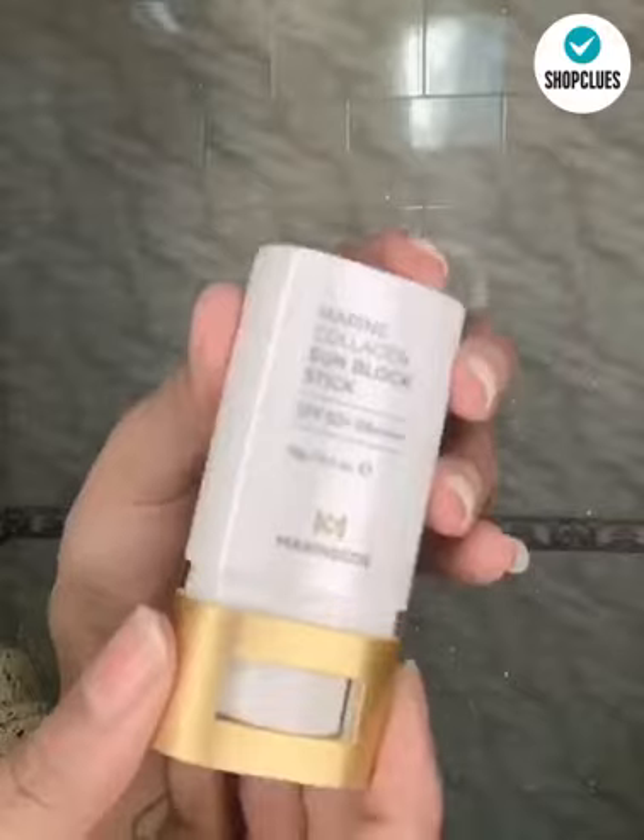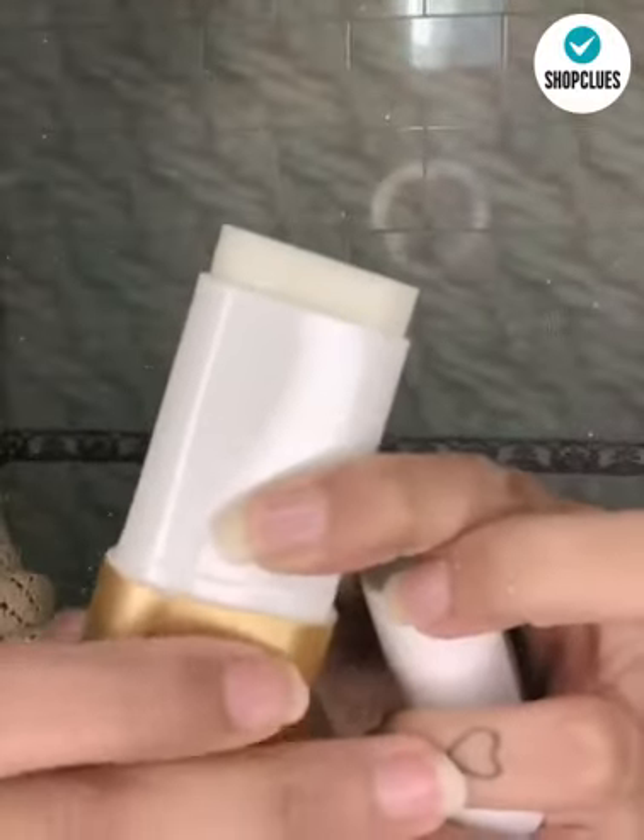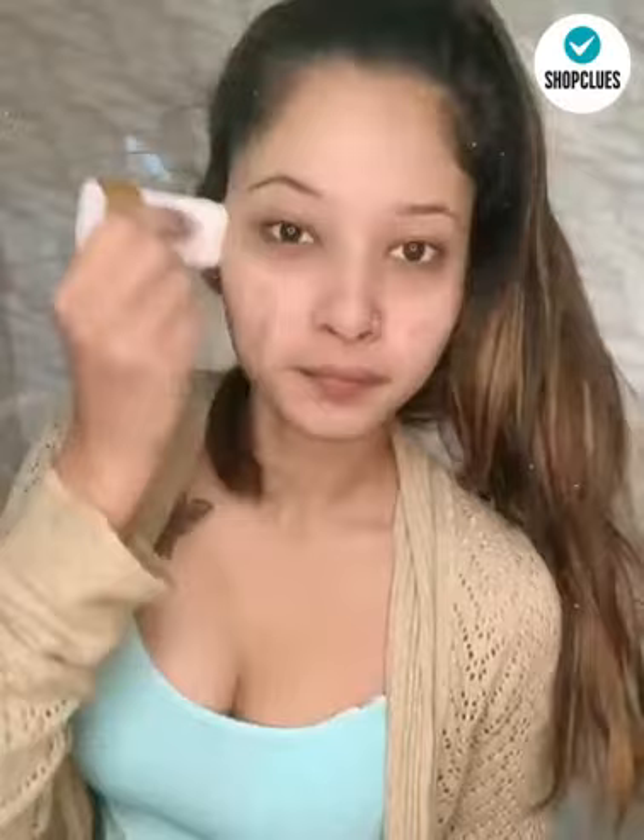Then I'm using this Marine Collagen Sunblock Stick with SPF 50 Plus to protect my skin from harmful UV rays. It has excellent moisturizing properties of the Marine Collagen and is an anti-wrinkle sunblock that helps soothe the skin.